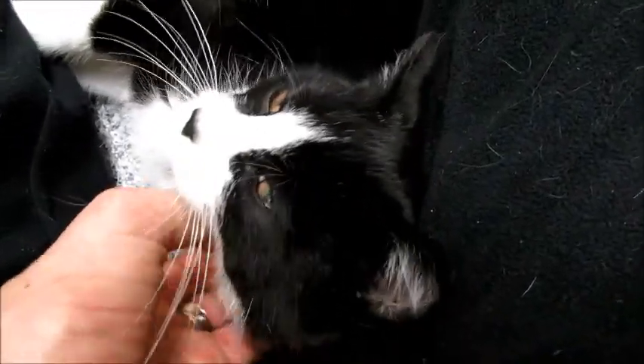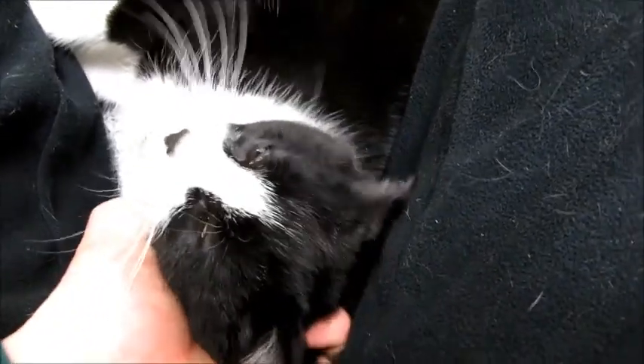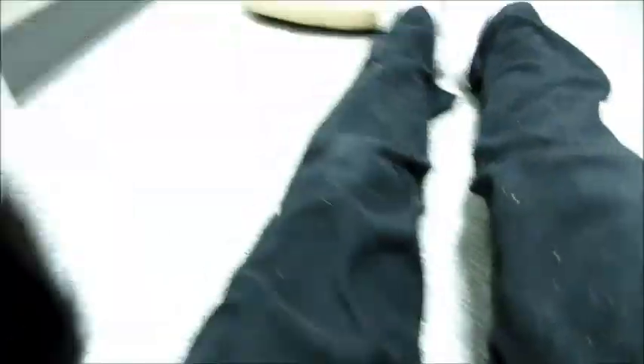When I first put him in his cage, he ran under there real quick, and then all of a sudden he was like, wait, I don't want to be under there, I want to be with you. And he came out within 20 seconds. He's a cuddler, just purring. He loves to be touched. He's a very cuddly kitten.